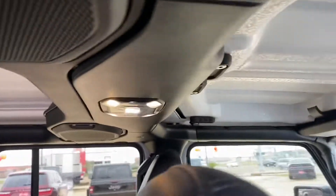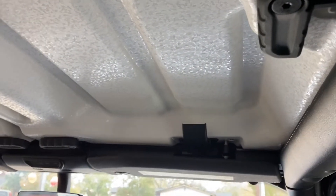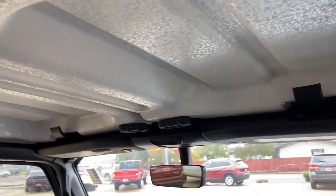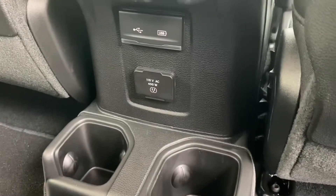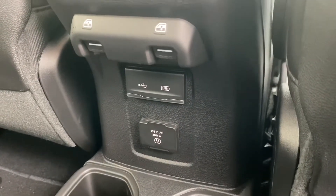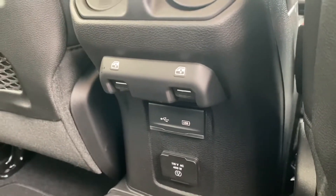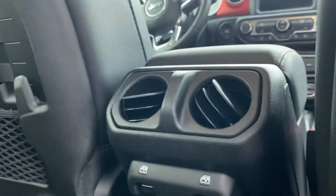You can see the latches to undo the two top pieces up there on the front and disconnect them from the windshield. It does have two cup holders back here, and it has the 110-volt AC outlet, the USB ports, and those are your window up and down switches, and your AC vents for the rear.